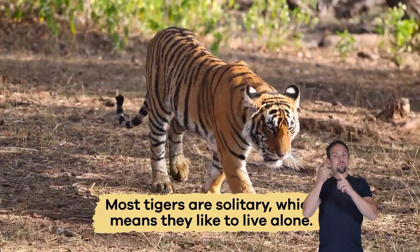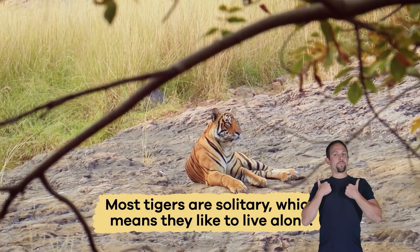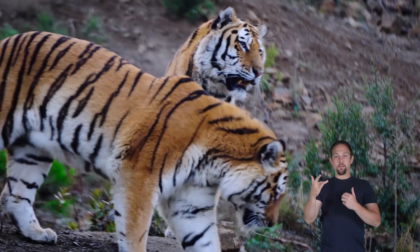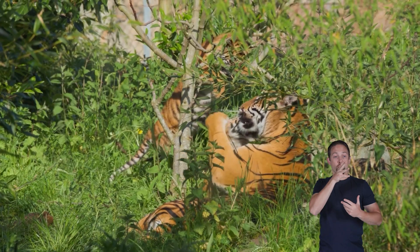Most tigers are solitary, which means they like to live alone. Unlike lions, which live in groups, tigers usually only come together to mate or when a mother is raising her babies.